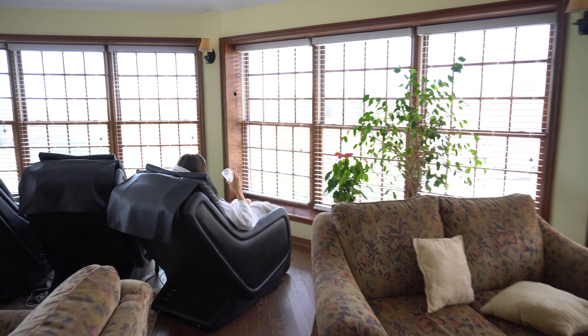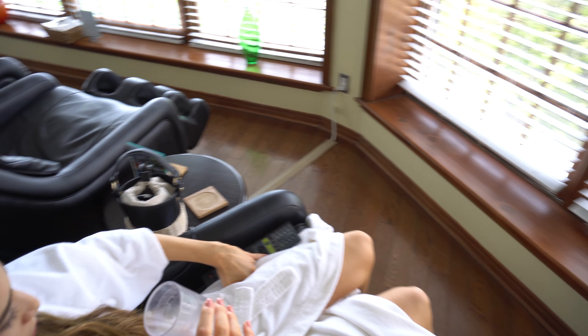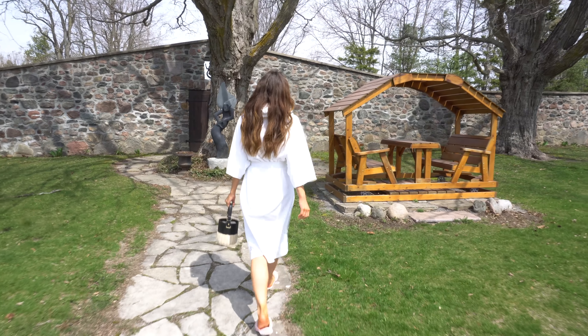One of our other favorite pastimes here is lounging in the quiet room next to the Fieldstone Grotto, mainly because it's furnished with incredible back and foot massage chairs. The foot massage in particular is my favorite — I'm seriously considering getting one for my office.